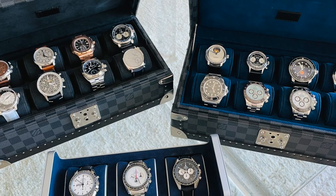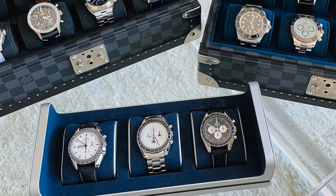So he sent me an image of two LV boxes of eight watches each and one smaller box of three pieces. Let's start with box number one. From what it looks like, there's a Patek Philippe 5270P with the Salmon Dial. That's probably one of the best Patek Philippes that money can buy within reason — it's a manual wind mechanical perpetual calendar chronograph in platinum with a salmon dial.